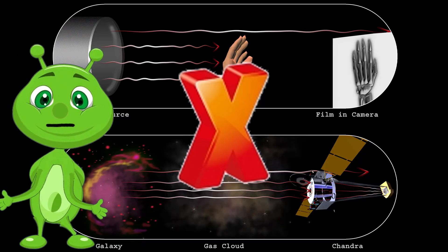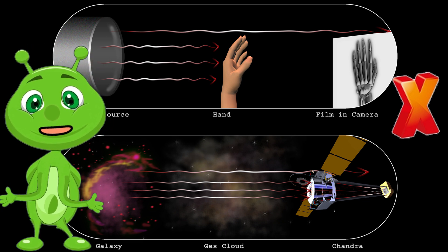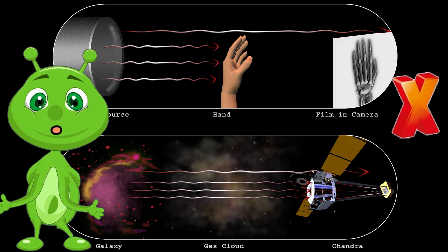X is for X-ray. X-rays are a form of electromagnetic radiation that can penetrate materials and are used to study objects in space, like black holes and supernovas.